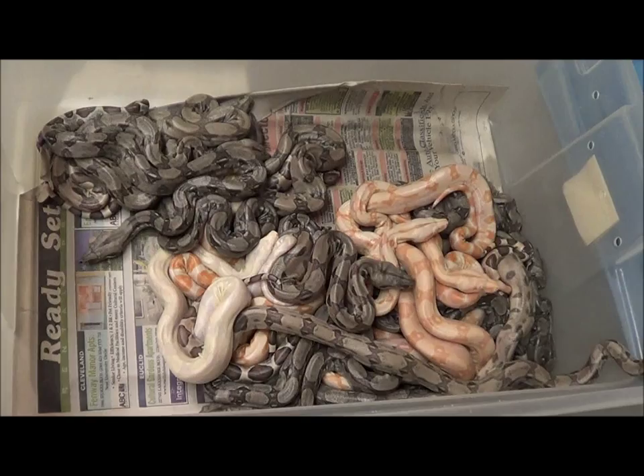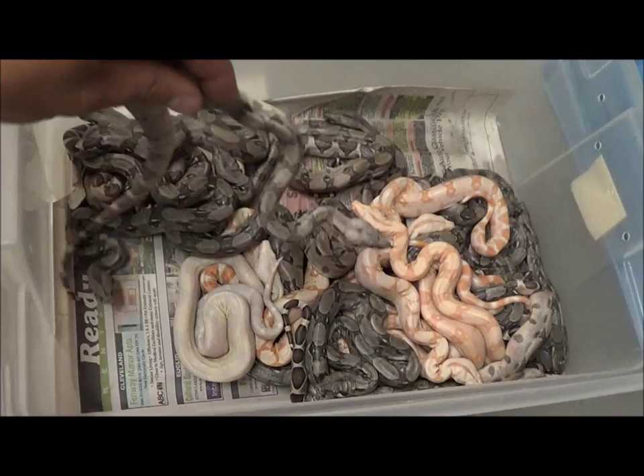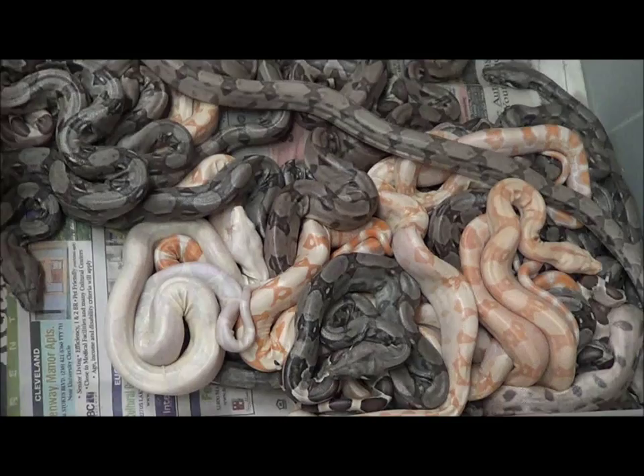Hey everyone, Doug Matuszak, Boa Basement. Frank Viscani, Boa Evolutions on the video. What's happening? We're just showing a little litter here, born back on the 24th of May.